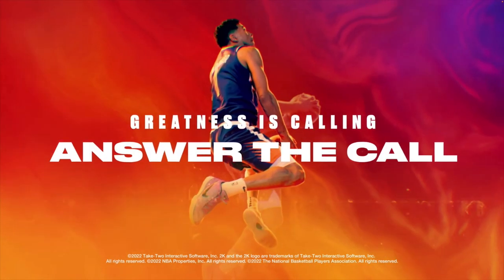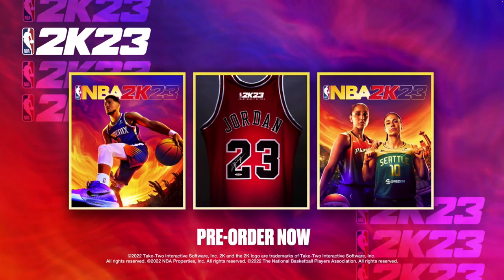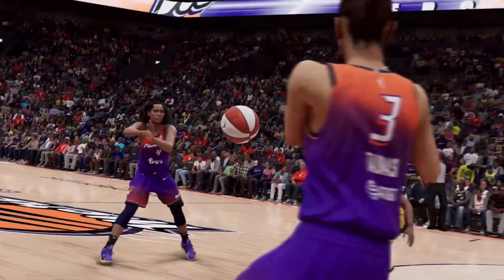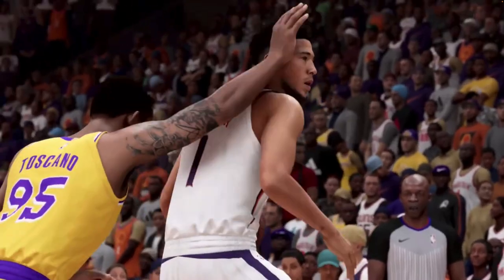What you're seeing on screen here is a lot of Devin Booker, a lot of Diana Taurasi, and we even got a little bit of Skylar Diggins-Smith, who I absolutely love. My one wish for this 2K23 game is that it is not a copy and paste of last year's game.